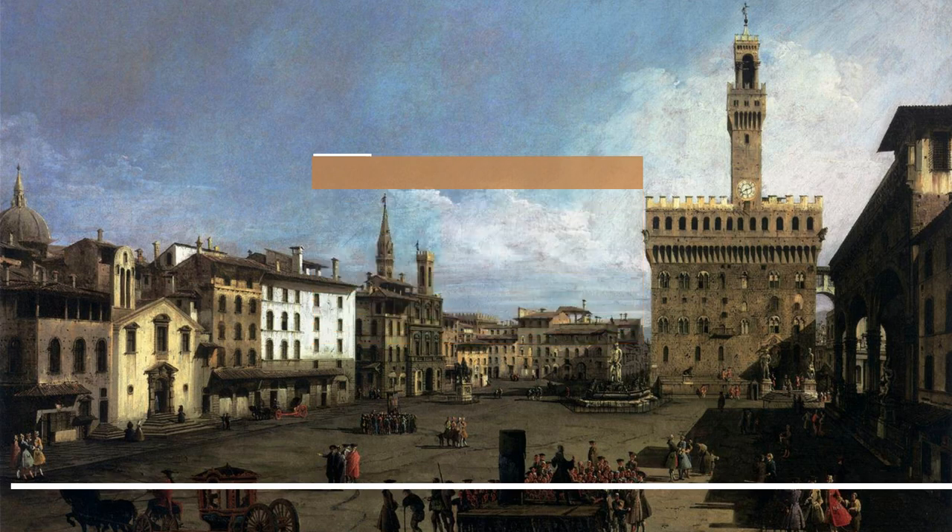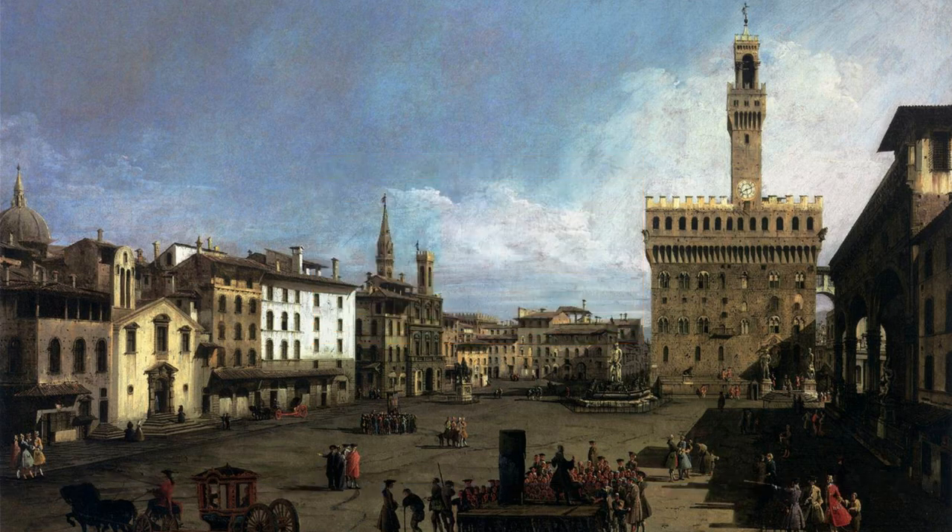Another famous landmark in the Piazza della Signoria is the Loggia dell'Anzi, a covered outdoor gallery home to several important sculptures, including Cellini's Perseus with the Head of Medusa and Giambologna's Rape of the Sabine Women. The sculptures in the Loggia are some of the most important examples of Renaissance art in the world.